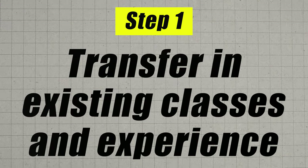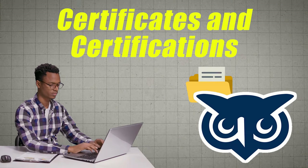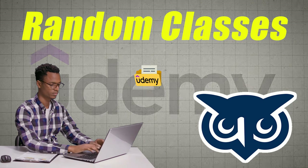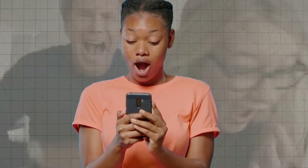Step number one is you want to go ahead and transfer in your existing classes. At normal universities, they're very stingy about the classes they accept. WGU tends to be extremely gracious with it. Not only do they accept the usual stuff like university credit, AP and IB exams that you might have taken during high school, but on top of that, they will accept things like certificates and certifications, CLEP exams, random classes that you took on Udemy, as well as work experience and military experience in certain cases. Make sure you get your transcript, your resume, your work experience, etc., and send all of that into your counselor at WGU.